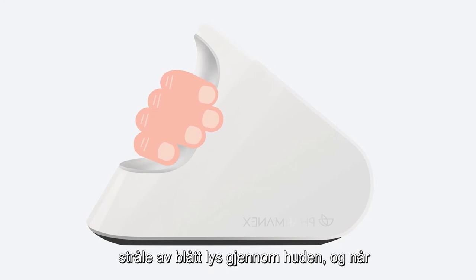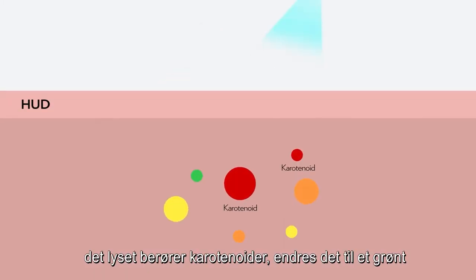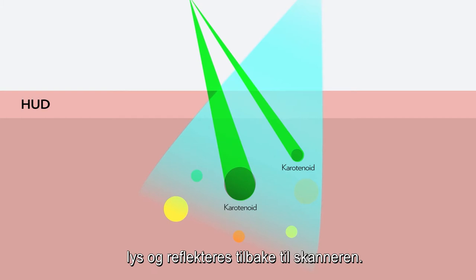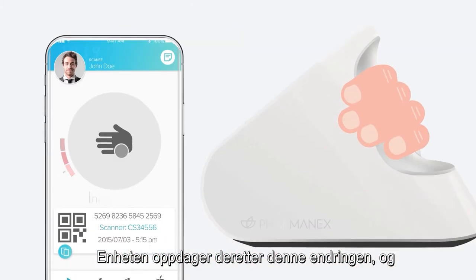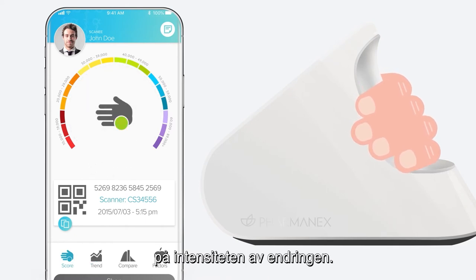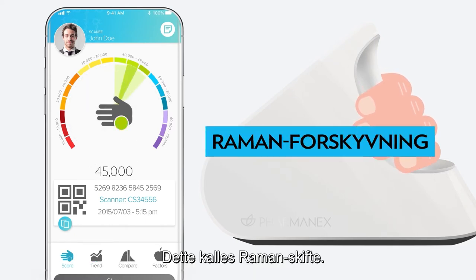The scanner shoots a small beam of blue light through the skin. And when that light touches carotenoids, it changes to a green light and bounces back to the scanner. The device then detects this change and analyzes the amount of carotenoids found based on the intensity of the change. This is called Raman Shift.